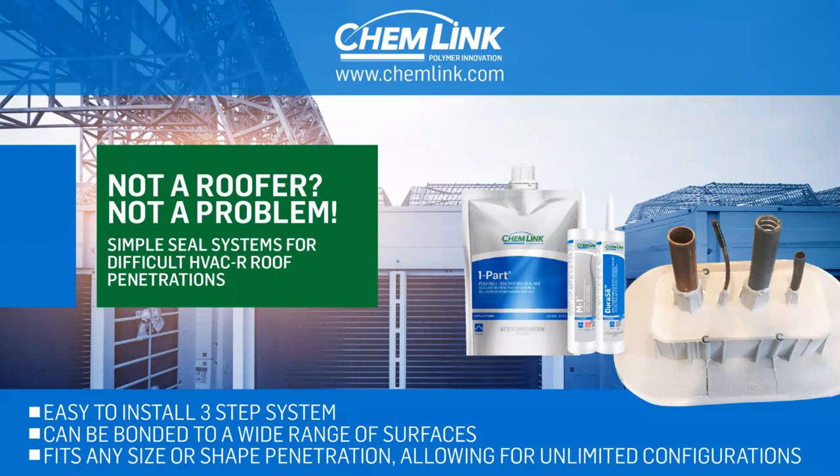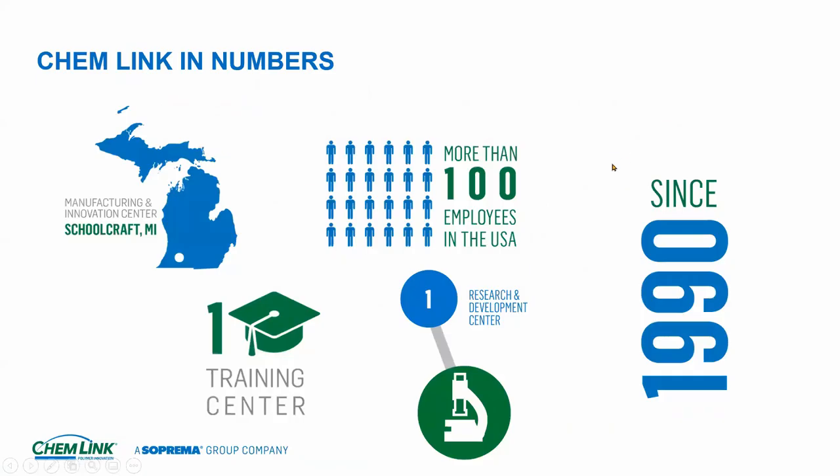Can everyone see my screen? Not a roofer, not a problem. Today we're going to talk a little bit about ChemLink, the products we manufacture, where they fit in the HVAC market and the refrigeration market as well. Here's a little slide we like to call ChemLink in numbers — we've been around since 1990.